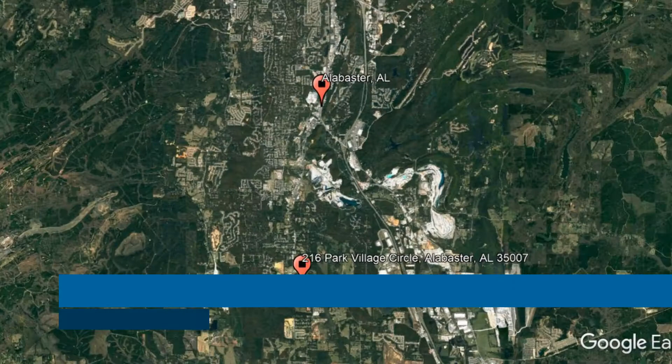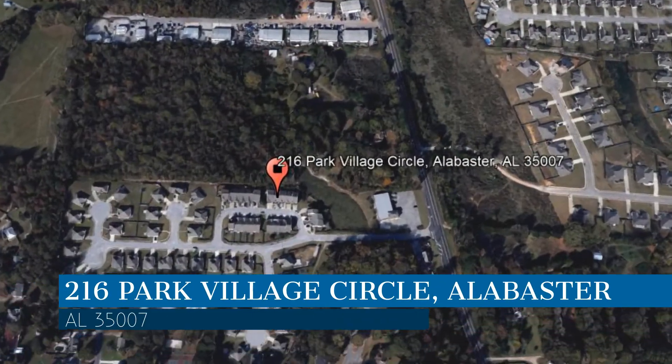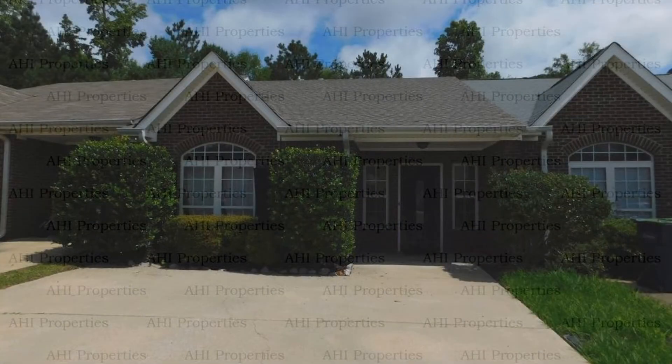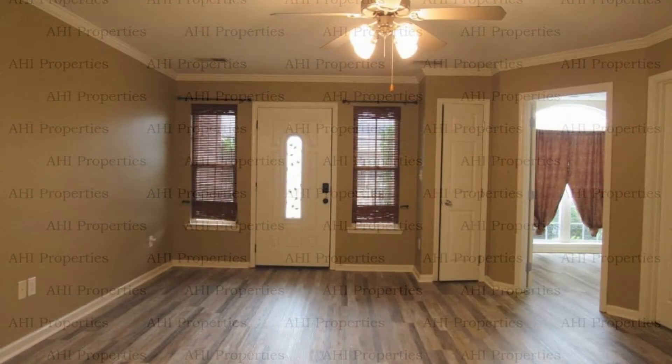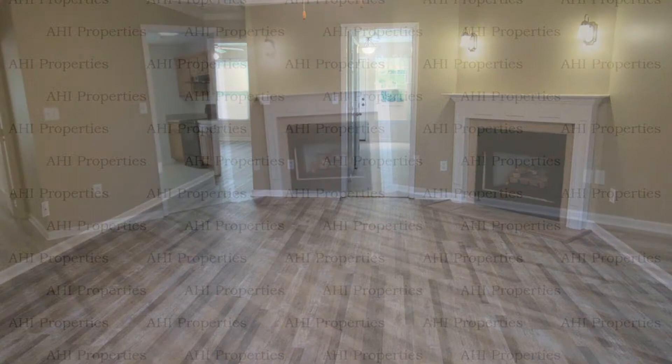Check out this available property. This property is located at the address on your screen. This video is brought to you by AHI Properties, a leader in Alabaster Property Management. This townhouse in Alabaster, Alabama features two great-sized bedrooms.